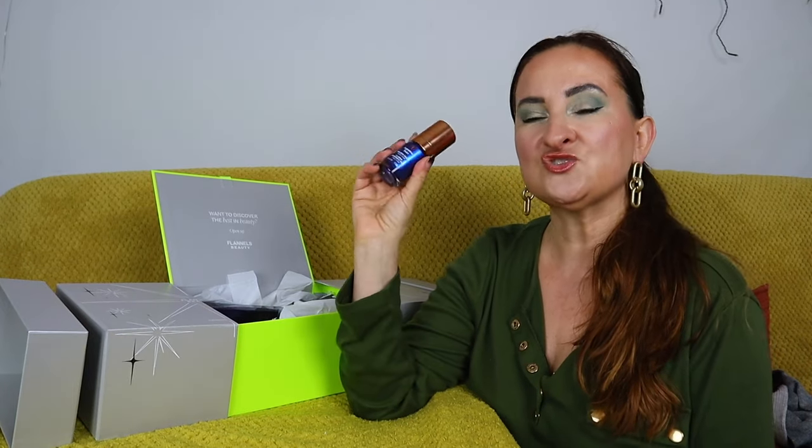The first thing that caught my attention is Augustinus Bader rich cream — 15ml. This cream is gorgeous, but I don't even know how many bottles of this I already have. This is probably the last-but-one advent calendar I'm unboxing this year, so I don't anticipate getting more of these bottles, but my stash will probably last two or three years — every member of my family will get one in their Christmas stocking.